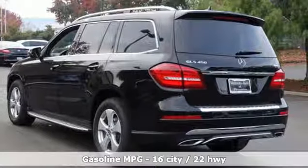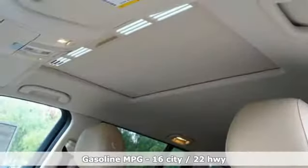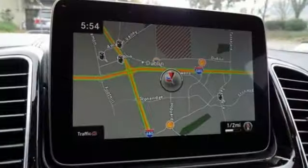Turbo V6 engine. Height adjustable automatic with driver control suspension. Streaming audio. Wi-Fi hotspot. Dual zone climate control.